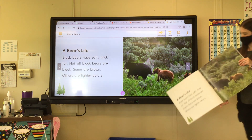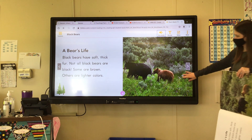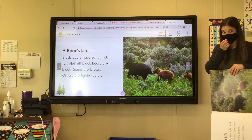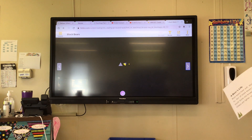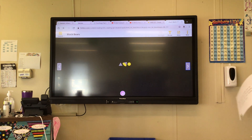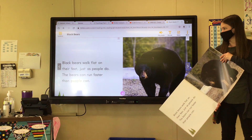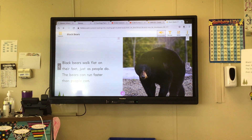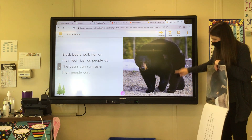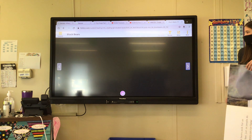A bear's life. Black bears have soft, thick fur. Not all black bears are black — some are brown, others are lighter colors. Some may be different than just black, but they're still called black bears. That's the type of bear that they are, and they could be a couple different colors. Black bears walk flat on their feet just as people do, but bears can run faster than people can. See how his feet are flat? Because they are kind of like we are, but they can run faster than us.